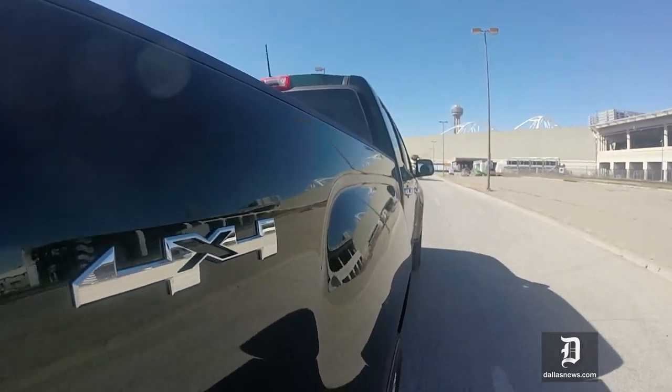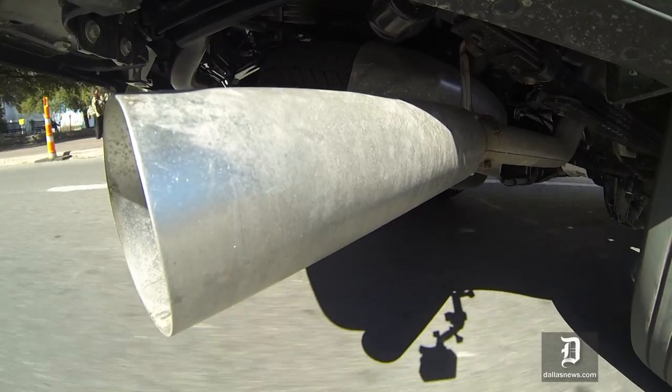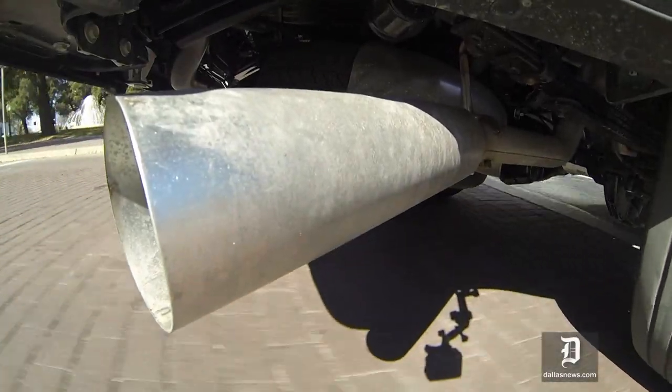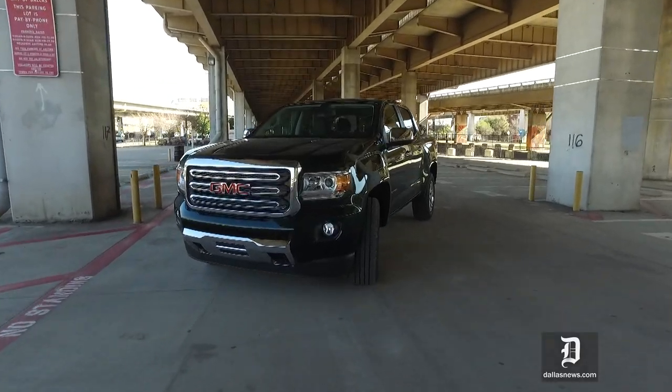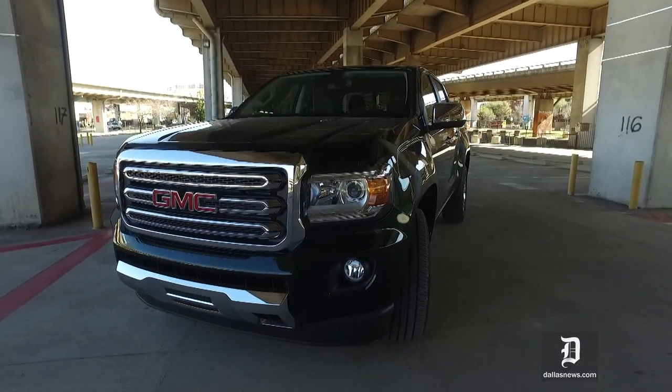Zero to 60 in about 10 seconds — a truck that has low-end power all the time. Chevy and GMC, I think, are on the right track.